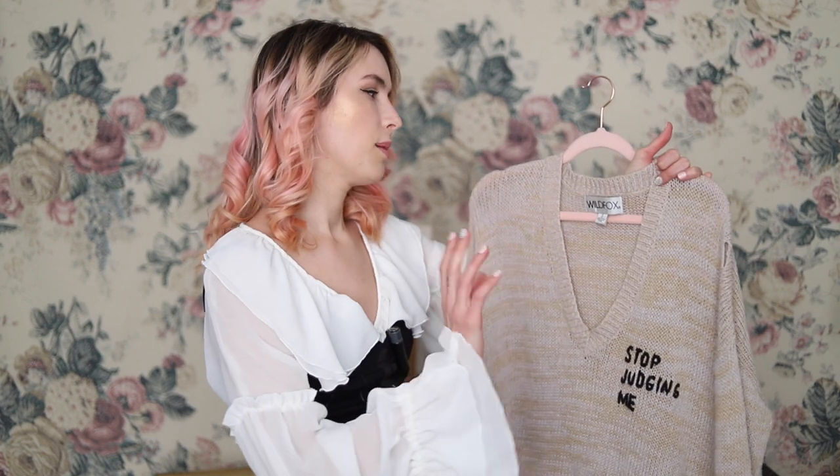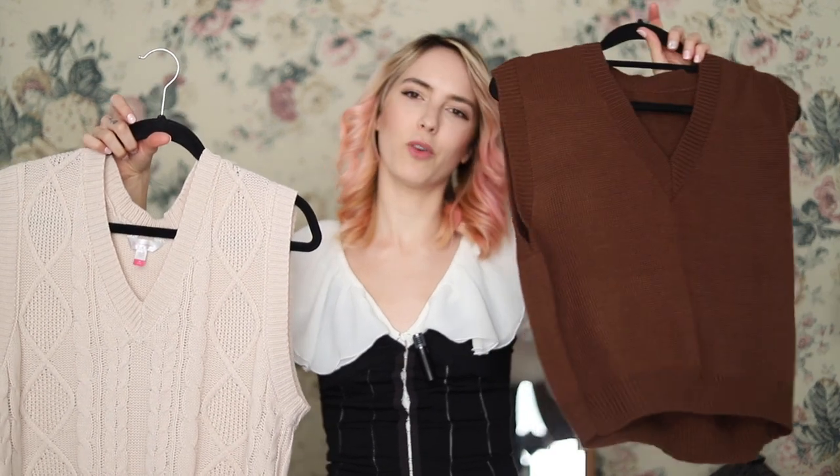Now moving on to sweaters. I have one sweater — it has writing on it, so just act like it's plain. It's from Wild Fox, very nice soft material but more on the pricier side. I also have two different colors of sweater vest: a cream and a brown, with slightly different cuts — one more cropped and fitted, one more oversized. The cream one I got from Walmart for twelve dollars; the brown one from Shein for five dollars. Both go with everything in my wardrobe.